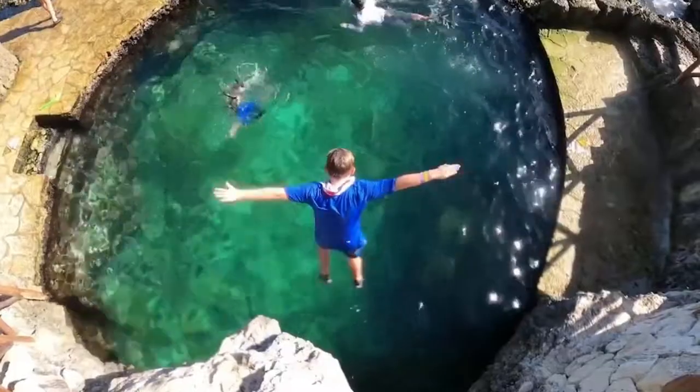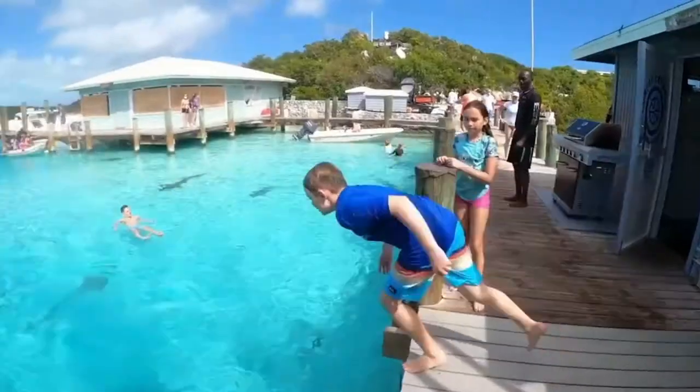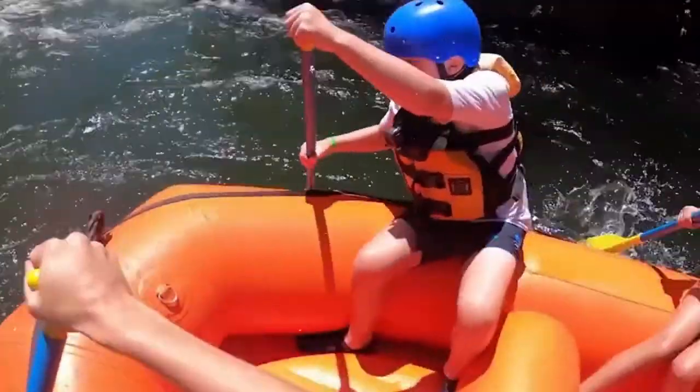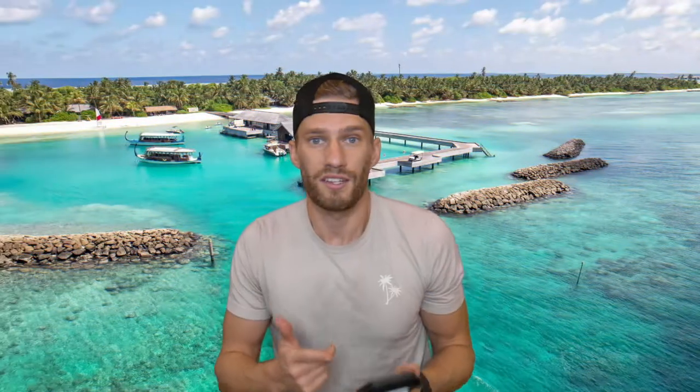What's up, YouTube? Trevi from the Adventure Buddies, the modern travel family, bringing you another video filled with tips, tricks, and inspiration to make sure you maximize your next family adventure like we always do here at the Adventure Buddies. So let's get into the current travel restrictions at the Maldives.